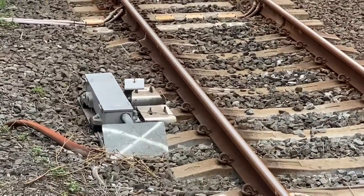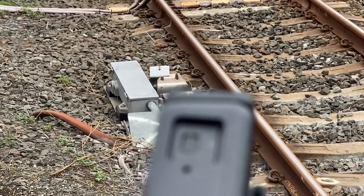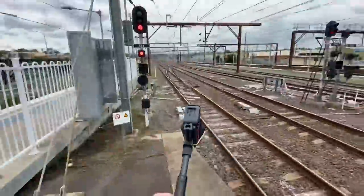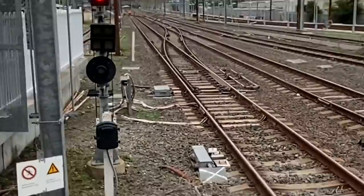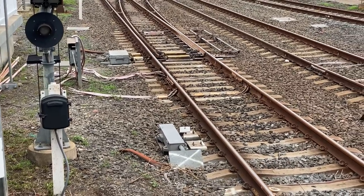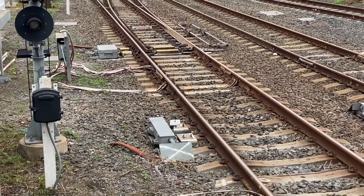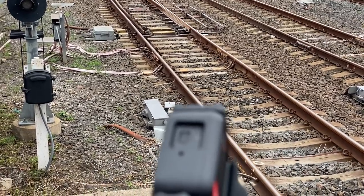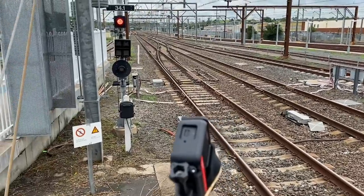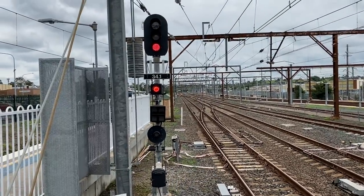If you guys know a little bit about train infrastructure, this thing here is like an arm — it lifts up and down depending on the signal. It's currently up, which means it's red. When it's green, the arm goes down. So when the train goes over the arm when it's up, it literally makes contact and locks the emergency brakes on the whole train, which causes the air pressure to be released.